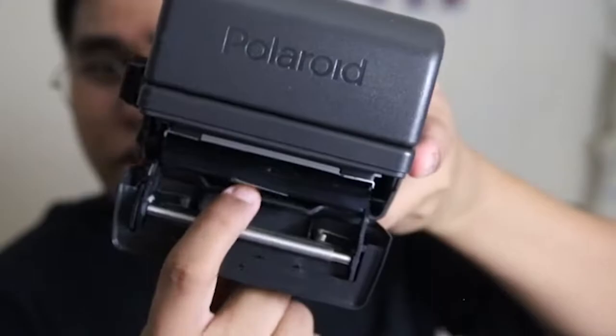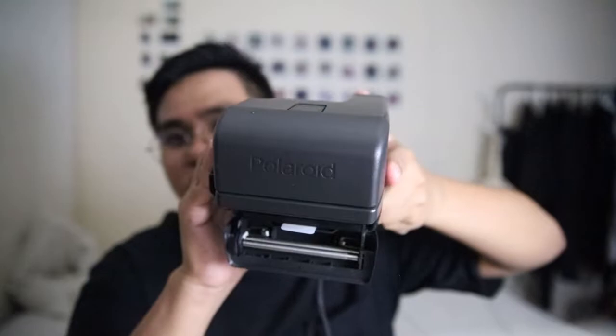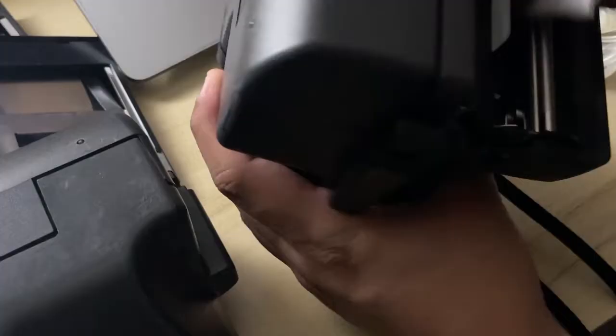By the way, you should also clean the Polaroid film rollers. These are the Polaroid rollers right here. I'll show you tips on how to clean them. Why do we clean them? Because when the rollers are used a lot, your Polaroid photos may come out with streaks or lines. To clean them, you need water and tissue paper. Open the camera — there are the rollers.